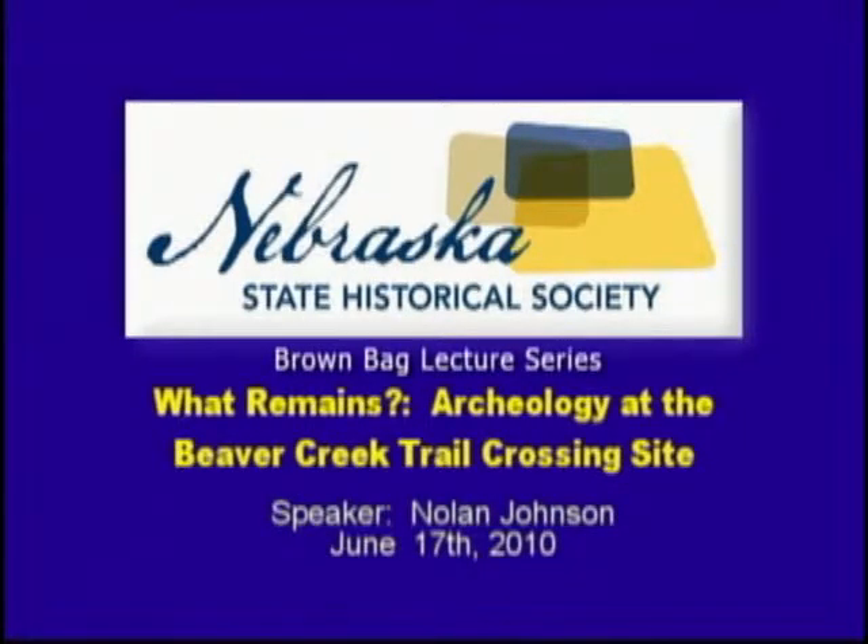Good afternoon. I'm John Lindahl. I'd like to welcome you to the Nebraska State Historical Society's Brown Bag Lecture Series held here at the Nebraska History Museum the third Thursday of every month. A detailed schedule for this series as well as information about all the Historical Society's programs and services can be found on our website at nebraskahistory.org. Before I introduce today's speaker, I want to thank the Nebraska State Historical Society Foundation for funding the filming of these lectures. Their financial support allows us to tape and broadcast these programs on public access television.